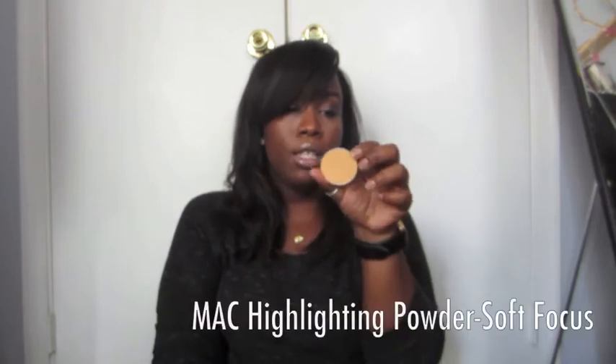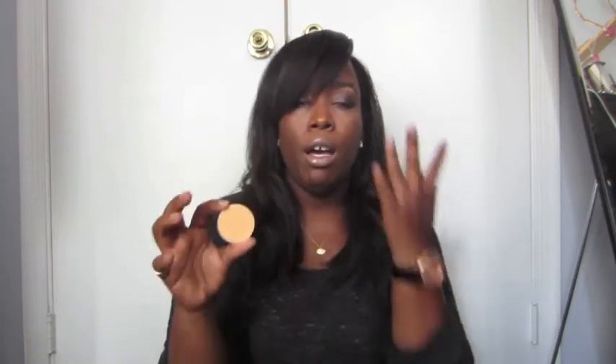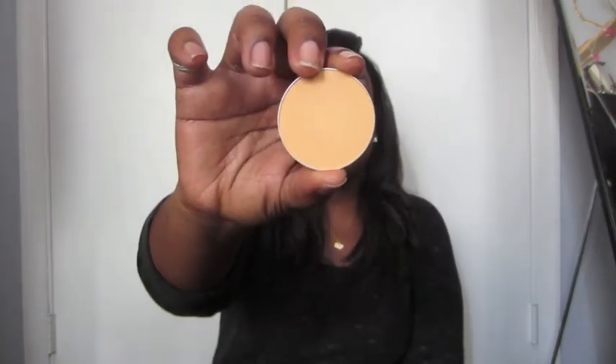I've been using MAC Soft Focus — it's a highlighting powder I put underneath my under-eye concealer to set it. It kind of reminds me of Ben Nye banana powder; it's like a yellow powder. It's a useful highlight even if you don't use it under the eye — you can use it on the high planes of your cheeks. It's very finely milled so it's easier to apply than banana powder, especially in a hurry.